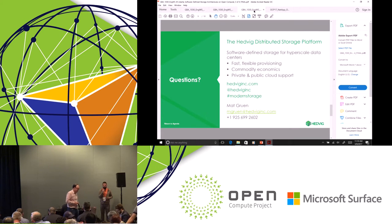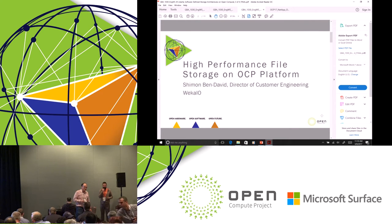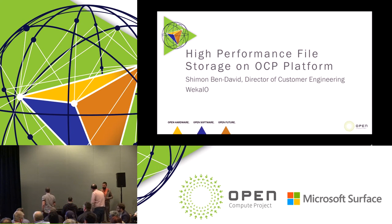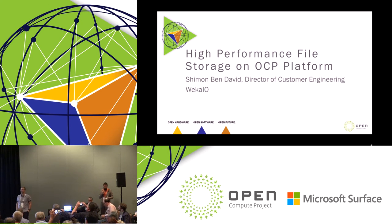Our last presenter is with Weka. This is a new company, very secretive about their technology. If you listen to them, it's just too good to be true — a screaming fast, distributed file system with everything you may want from a file system. So Shimon, take it away.